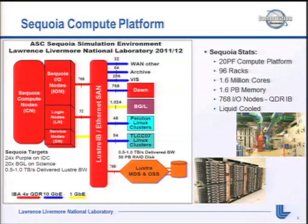768 IO nodes, all QDR InfiniBand. BlueGene L was gigabit ethernet; BlueGene P, which is the Dawn system, was 10 gigabit ethernet, and now we're going to QDR IB. And Sequoia is going to be liquid cooled, which is a new adventure for us.